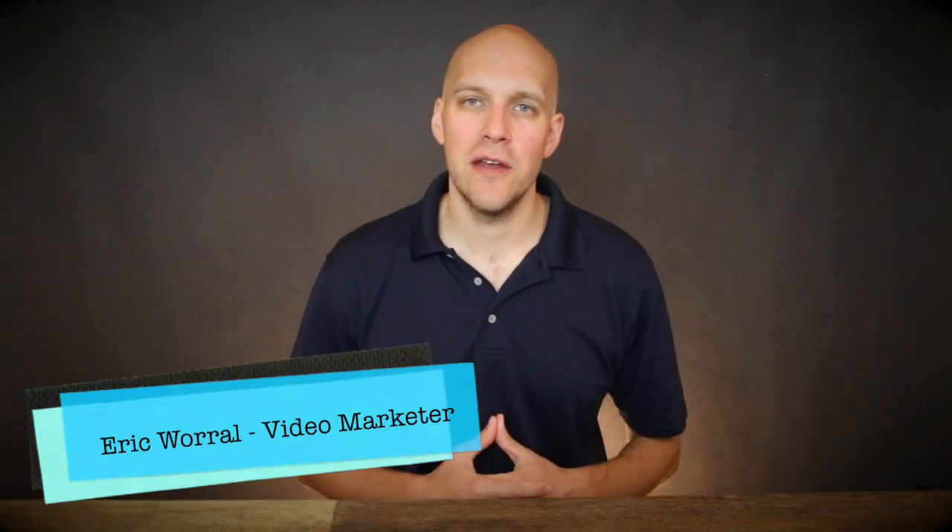Hey YouTube, my name is Eric and in this video I'm going to share with you ideas and strategies on how to sell products on YouTube without spending $1 in advertising.